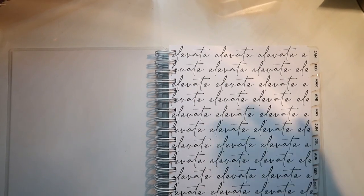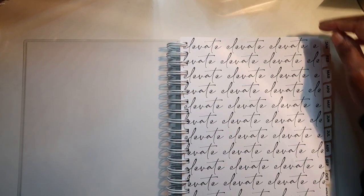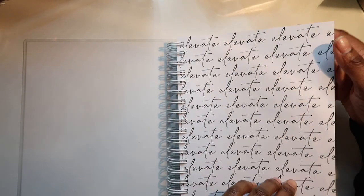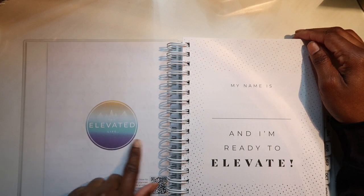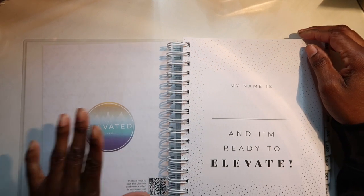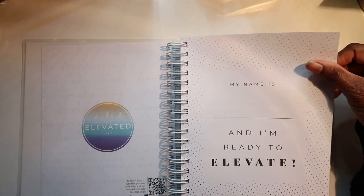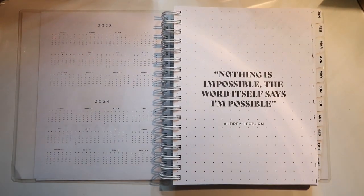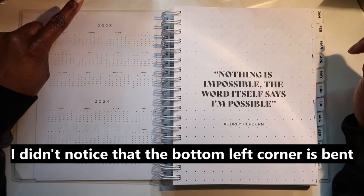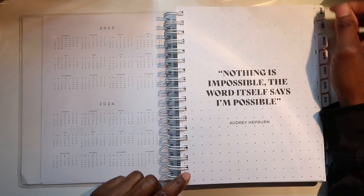You've got 'elevate' all throughout the page. You've got the Elevated Life Collab — 'My name is ___ and I'm ready to elevate.' Yes I am — 2023 we want to elevate, I'm so excited! And then you have 2023 and 2024 full calendars.